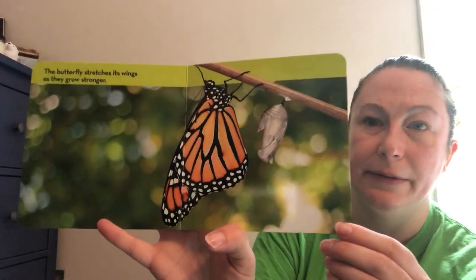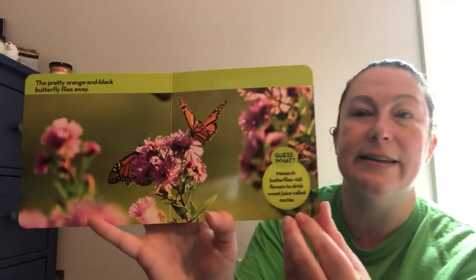The butterfly stretches its wings as they grow stronger. The pretty orange and black butterfly flies away. Monarch butterflies visit flowers to drink sweet juice called nectar.